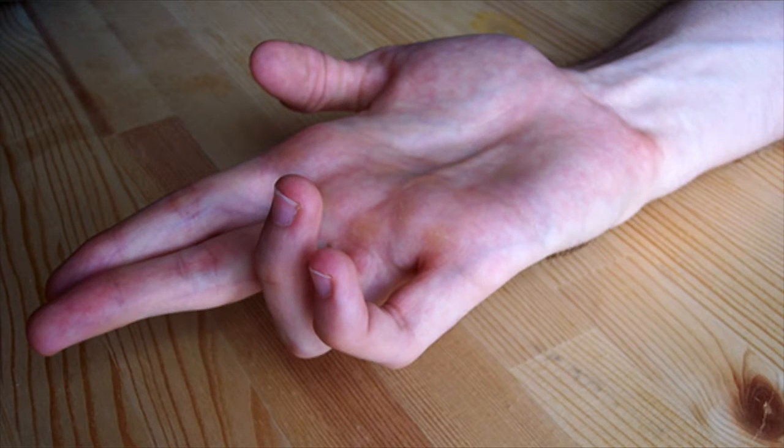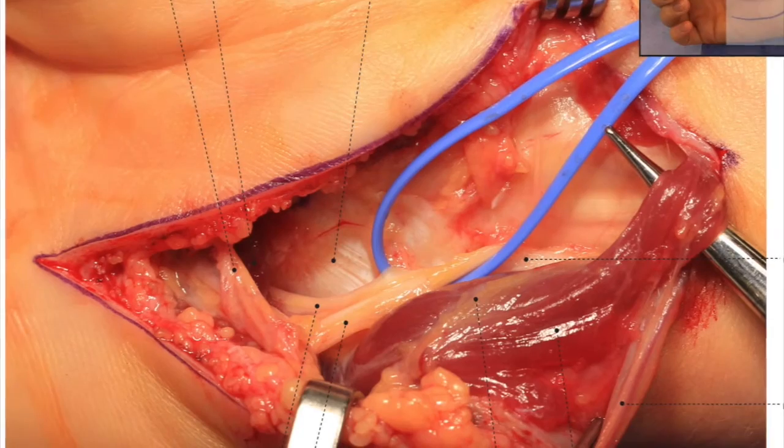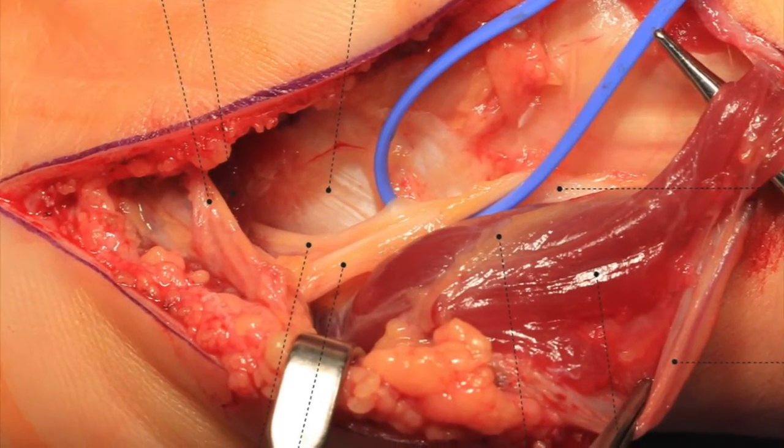Initial treatment is physical therapy, rest, and maybe some NSAIDs for the swelling, and avoiding the position that puts pressure on the nerve. Eventually, if symptoms are persistent or the patient develops a claw hand — where the fingers are stuck flexed due to nerve irritation of the muscles — they may need surgery to relieve the pressure on the nerve.